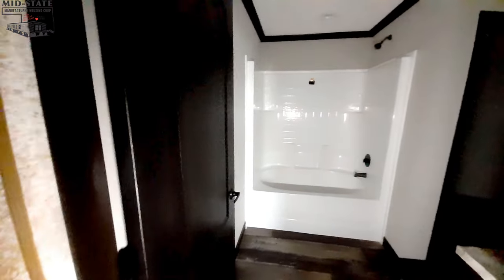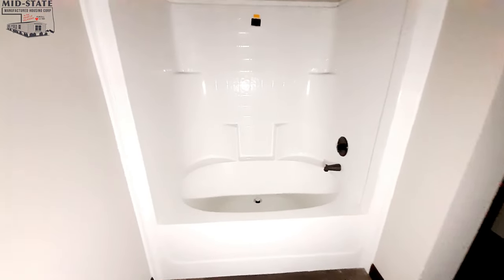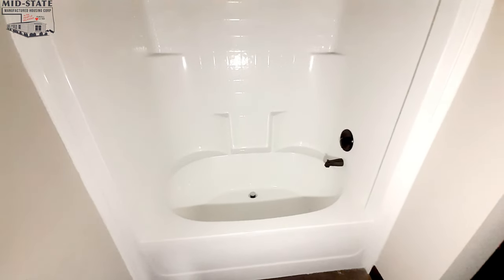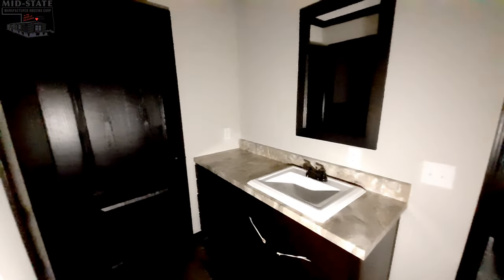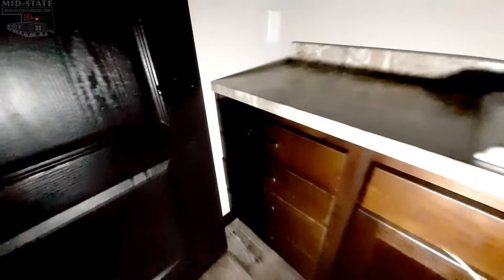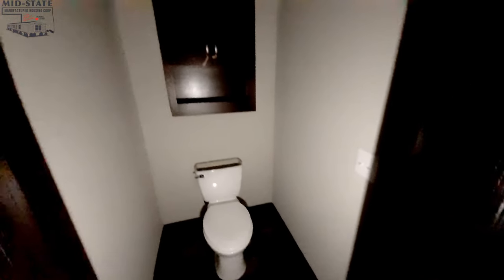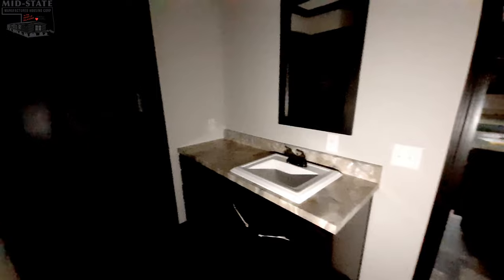Here is your guest bathroom. As soon as you walk in there's your shower-tub combo — look at the size of that thing. Then over here is your sink with a whole stack of drawers. And there's the toilet — you actually have a water closet in your guest bathroom. That's not something you see very often.